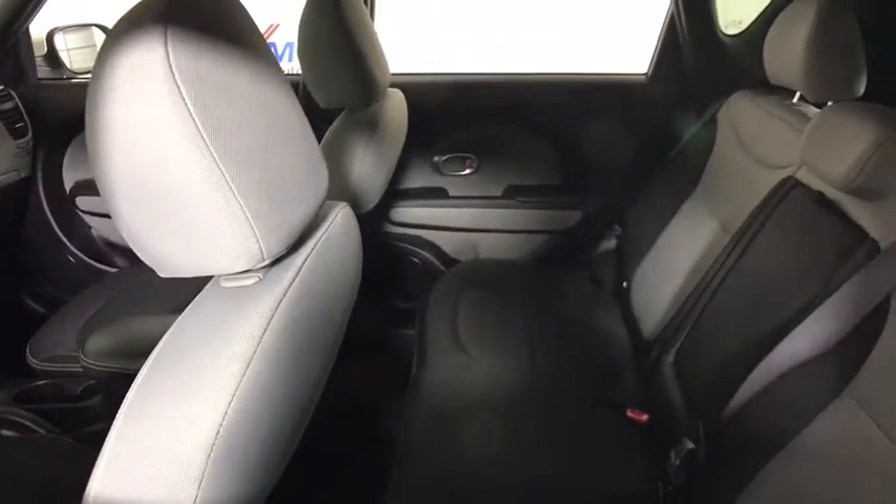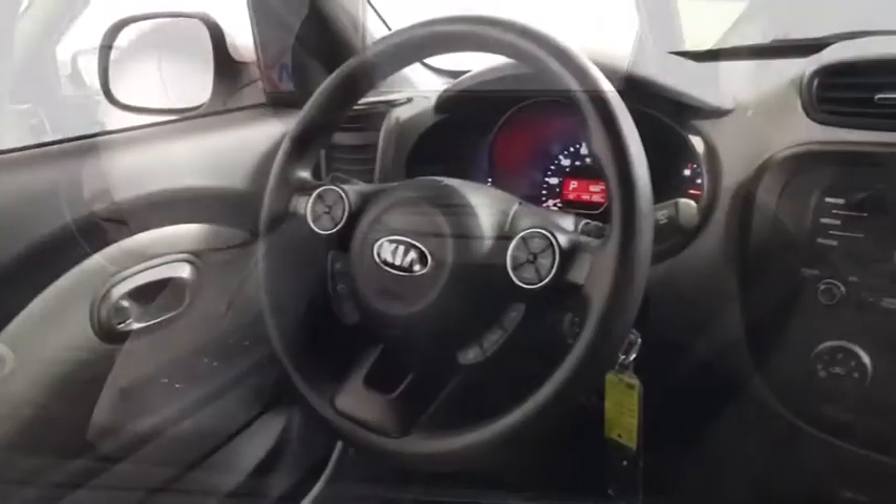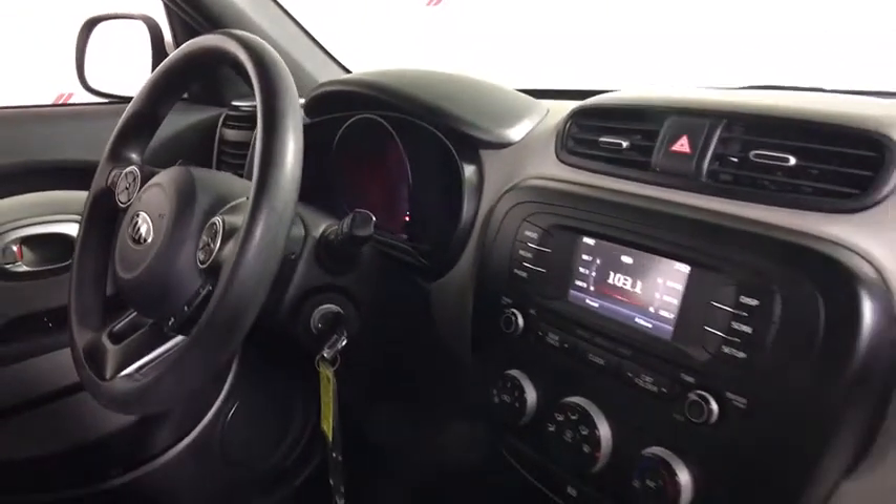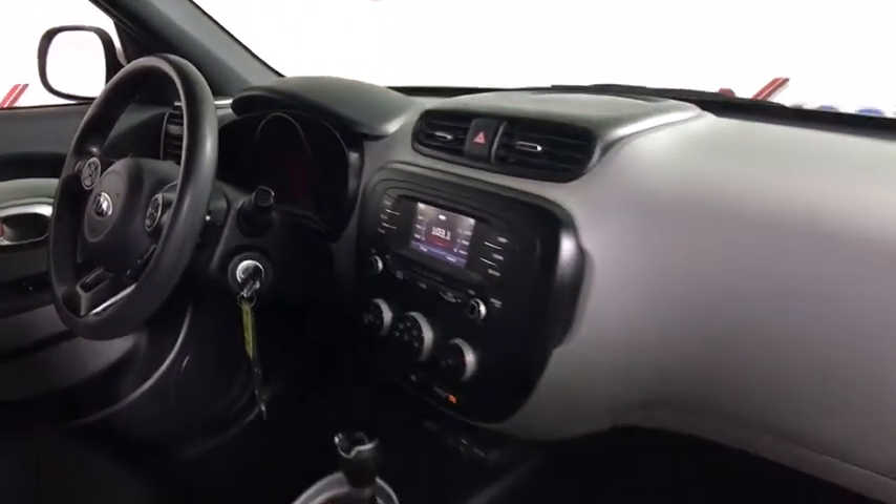Tachometer, remote keyless entry, overhead console, panic alarm, driver vanity mirror, tilt steering wheel, front reading lamps, front bucket seats, rear window wiper.